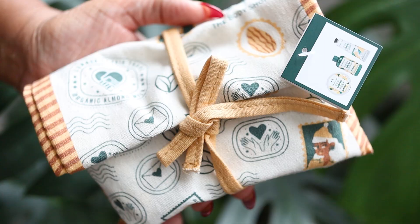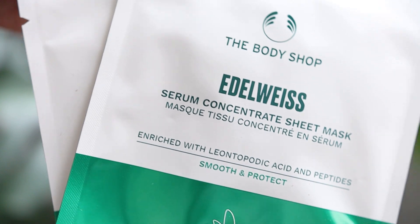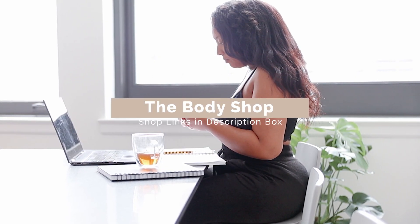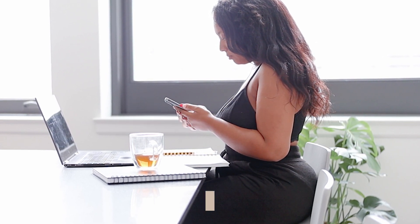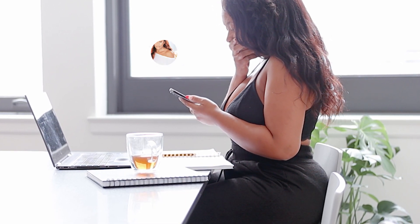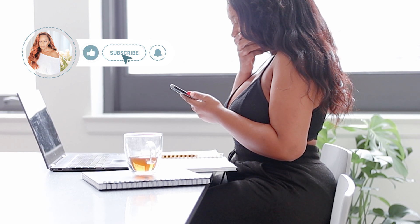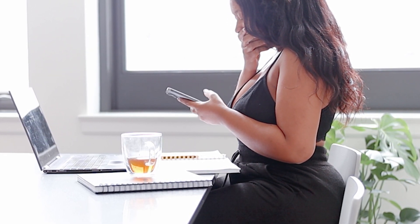I hope you guys enjoyed this mini self-care video featuring these holiday gift sets from the Body Shop. If you did, please go ahead and give your girl a thumbs up. Be sure to check out the description box below to shop the Body Shop gift sets and learn about their upcoming holiday deals. If you want to see more fashion, lifestyle content, and more Kita, go ahead and hit that subscribe button as well as the notification bell, and I will catch you guys in the next one.